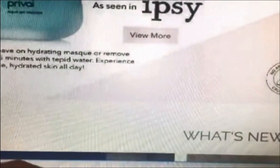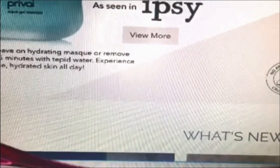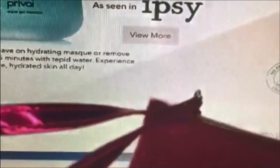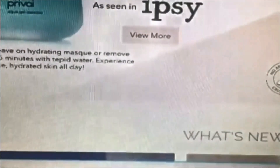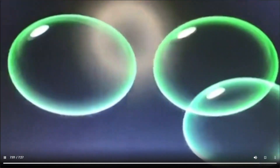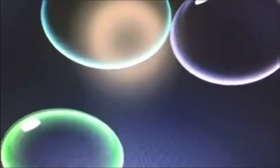That's it for my Ipsy Glam Bag haul. I hope you enjoyed it. If you like what you see and would like to be notified when I come out with new videos, I'll be doing a couple this week — I'm expecting some great things in the mail and I'll be doing a few shopping hauls. Please subscribe to my channel and give a thumbs up or down. If you're leaving a thumbs down, leaving a comment as to why would be greatly appreciated because I always respect constructive criticism. I hope you have a great day!